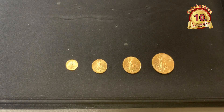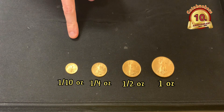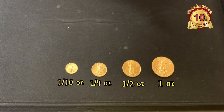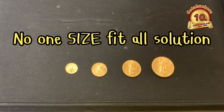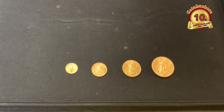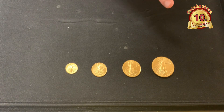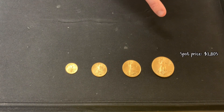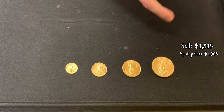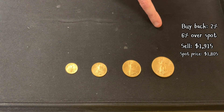On gold eagles — one ounce, half ounce, fourth ounce, one tenth ounce — the biggest thing you need to look at when making a purchase is that there's no one-size-fits-all solution. If you're looking at the best price and premium, one ounce is by far the way to go. For example, right now we're selling one ounce gold eagles with gold at about $1,805, for $1,915.